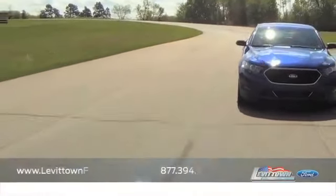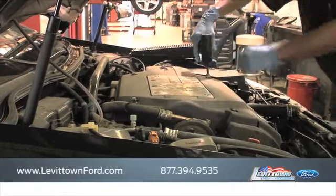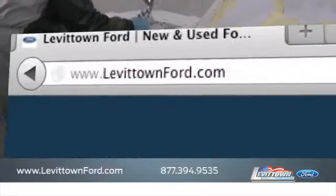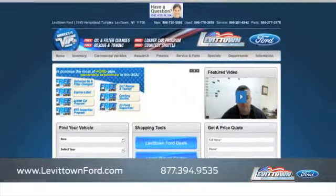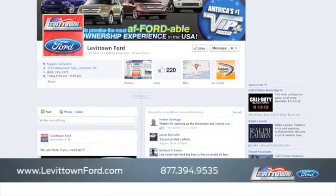when you bring your vehicle to Levittown Ford for maintenance or repairs, you'll receive prompt courteous service from a staff dedicated to quality for our customers. Visit us at www.levittownford.com, and like us on Facebook to find out about our specials before anyone else.